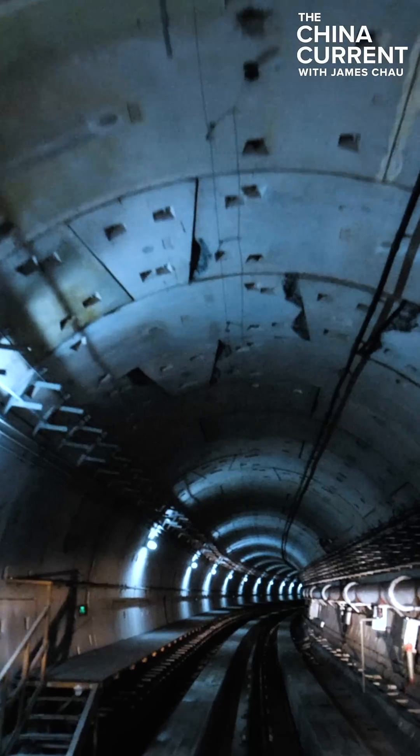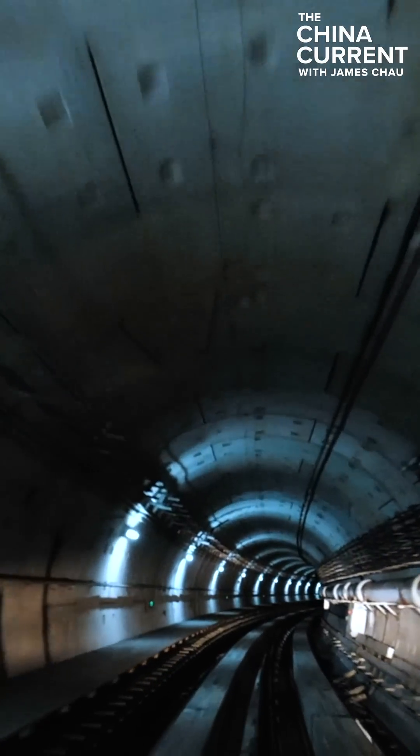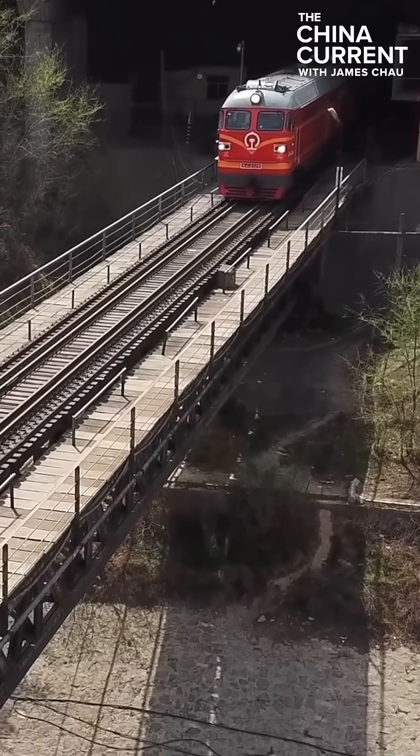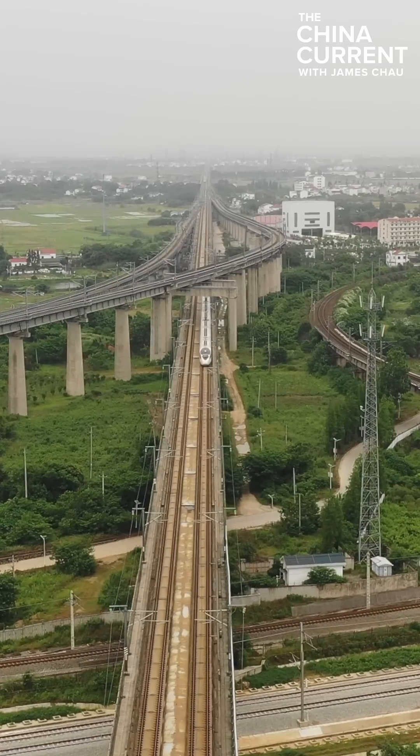It was once said that tunnels are connections, and as Chinese tunneling technology expands, access to beautiful nature, better transportation routes, and different communities will bolster the country's connectivity.